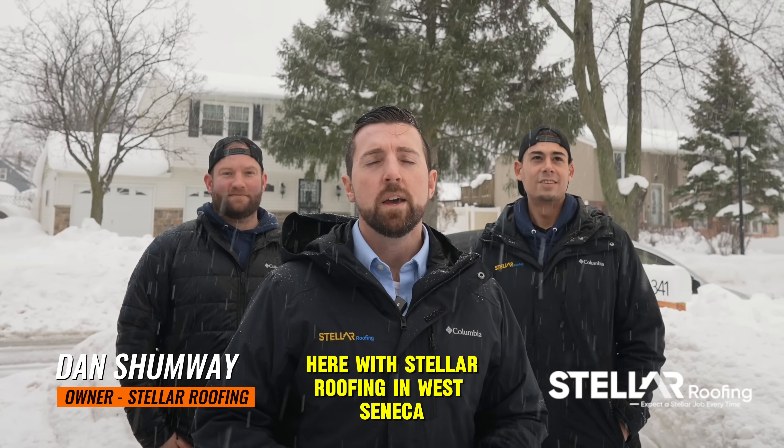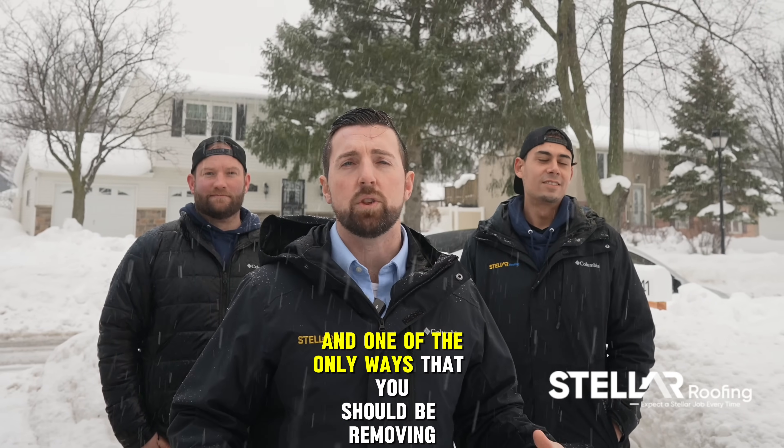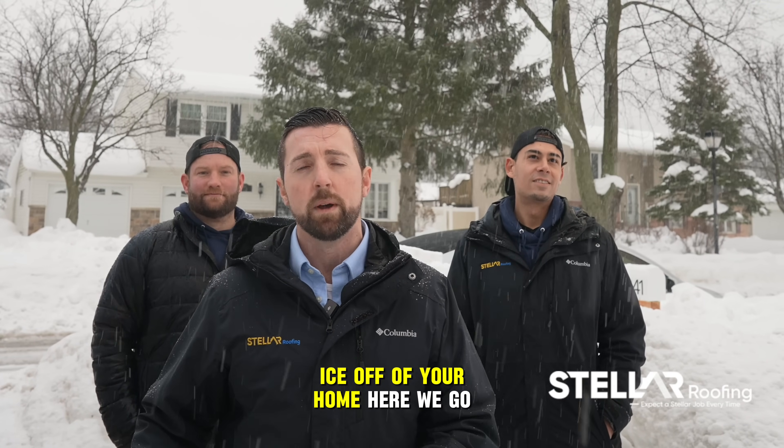Hey guys, it's Dan here with Stellar Roofing in West Seneca. Stay tuned, we're going to show you an amazing product and one of the only ways that you should be removing ice off of your home. Here we go.